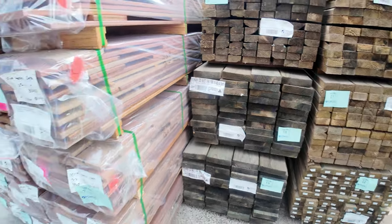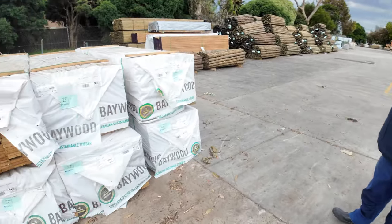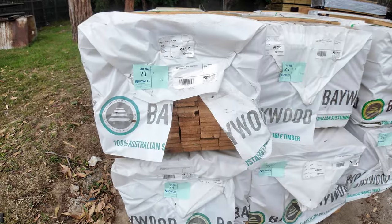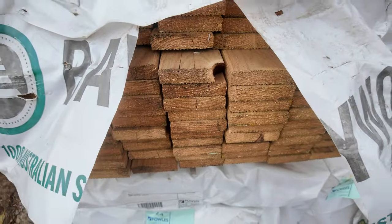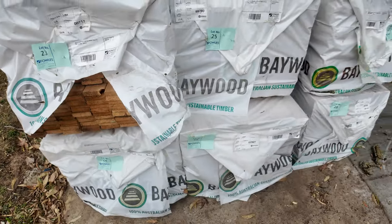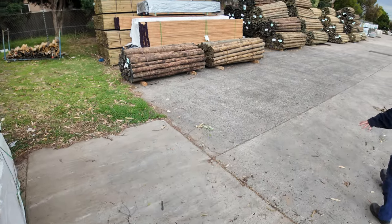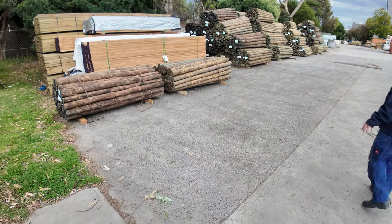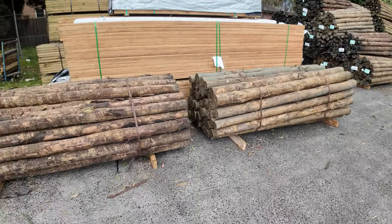Swinging straight across here now, we've got some 90x22 Treated Pine decking — half a dozen packs. Three packs of 2.4s and three packs of three metre set length packs of standard and better grade treated pine decking. All right, three semi-loads of poles this week — got some of the cameo poles there, 2.4s, a couple of packs.